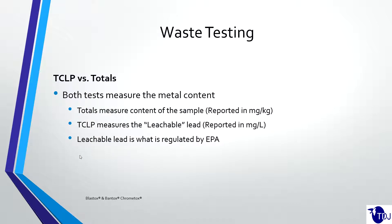For the testing itself, there are two main tests that most people are aware of: TCLP and totals, which gives you the metal content. If you're not sure whether your waste has a heavy metal of concern, you can send it off and get totals to find out if it even contains it. TCLP is what's measured and regulated by the EPA — it's how you determine whether a material is hazardous or not. Totals measure the content of the sample itself, while TCLP measures the leachable lead. The EPA is not concerned about heavy metals simply being present in something disposed of; they're concerned about it being mobile and able to leak into the soil and then into the groundwater.